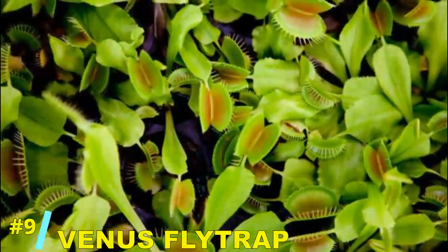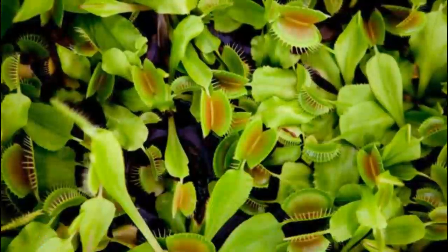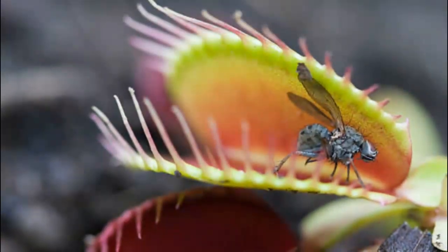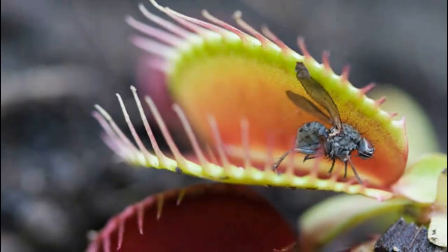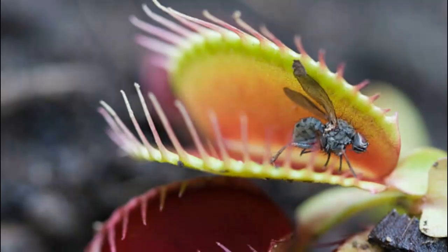Coming in at number 9: the Venus flytrap. Famous for its lightning-fast leaf snap, this carnivorous plant lures in unsuspecting prey with sweet nectar, then slams its jaw-like leaves shut in a matter of milliseconds. Nature's very own trap door.